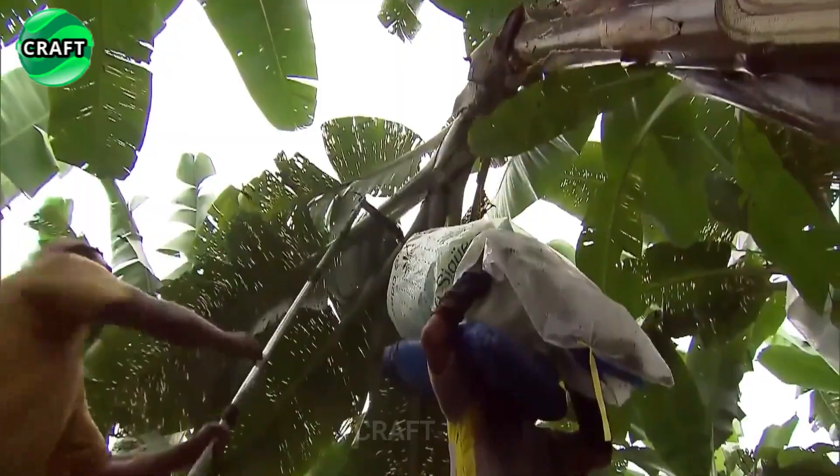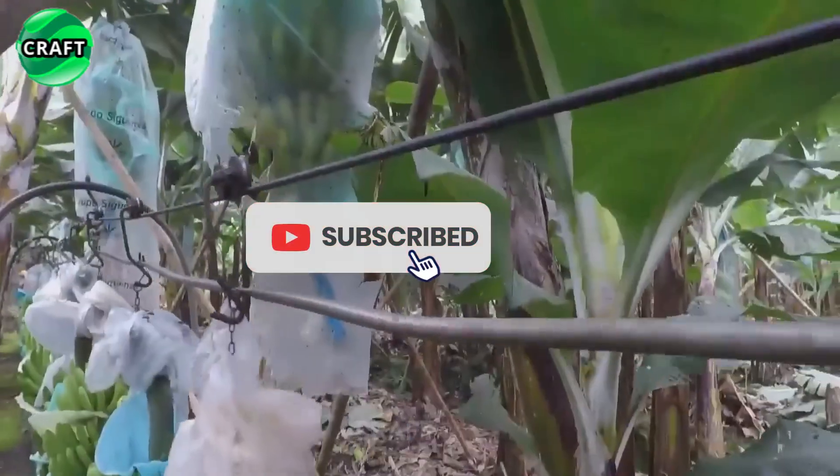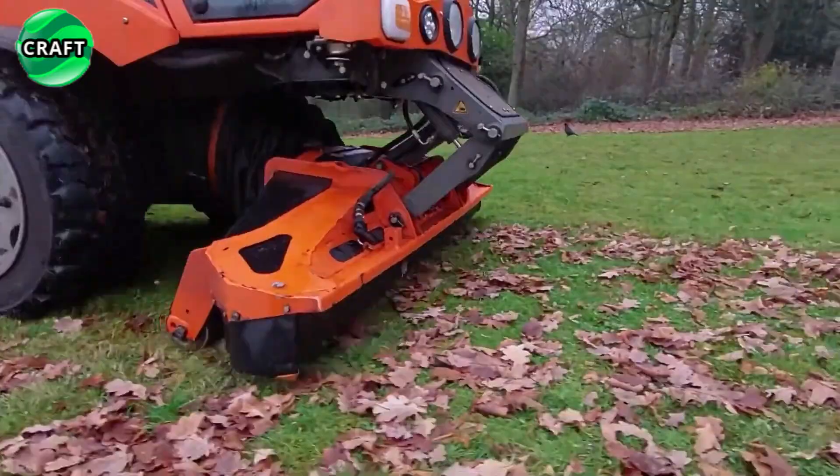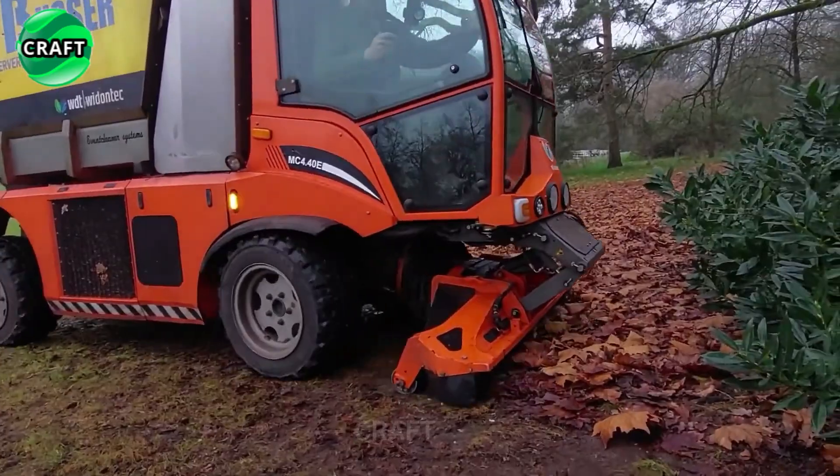Subscribe to our channel to stay up to date with all the news and latest technologies in agriculture. Don't forget to rate our video and share it with your friends who are also interested in this topic.